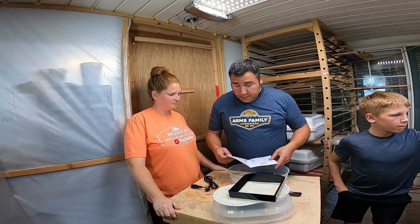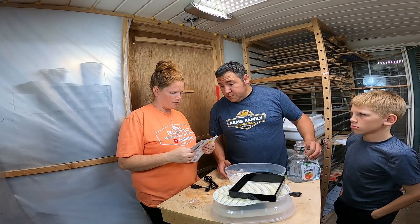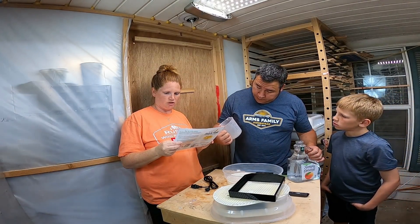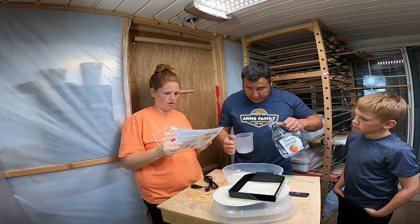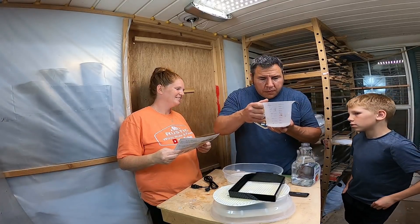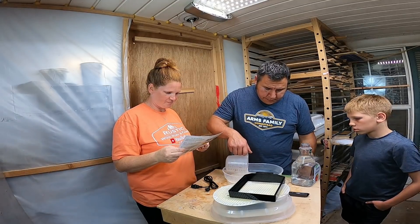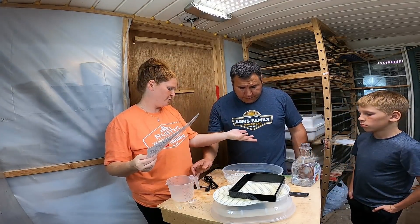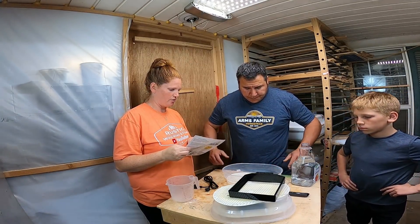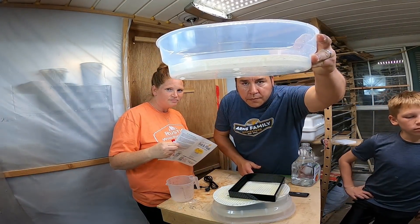It says to fill with three to three and a half ounces of water right here. 'Lay the bottom shell on a sturdy surface and fill with approximately three to three and a half ounces of water. Do not keep more than three and a half ounces of water in the unit at any time.' Then lay the hatching grid in the bottom shell with the feet facing the ground — the water will be under the hatching grid. That ain't very much water.